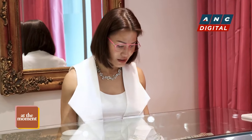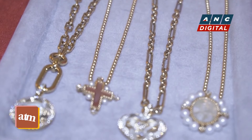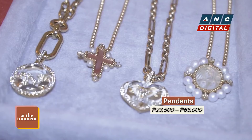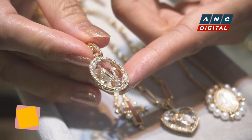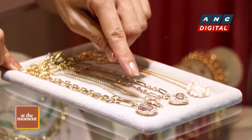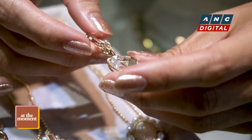Let me bring them out here. We have pendants — it comes in oval and heart. What's special about this is you can put your initial or the initial of your loved ones. This is quartz crystal with diamonds, also embedded with diamonds.